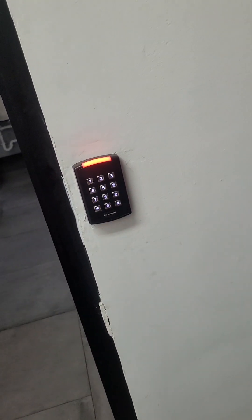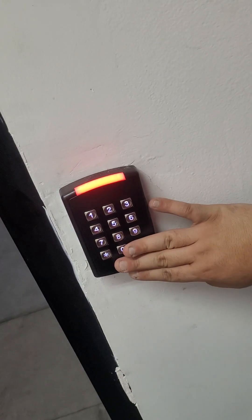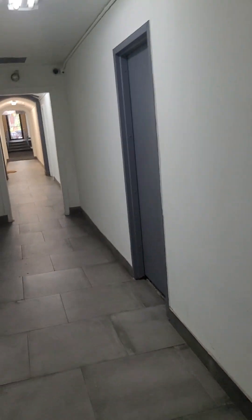I also forgot to mention — the front door, the back door, the laundry, and the gym all have digital access. You can type in a pin code to get in and out.